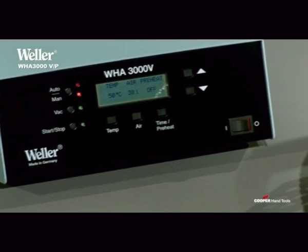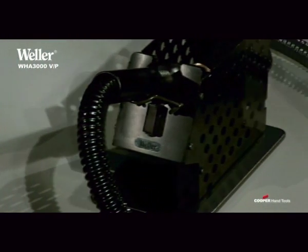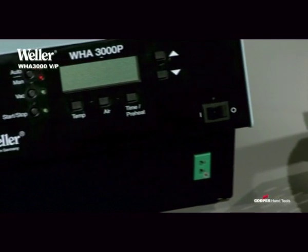The WHA 3000 V is operated by compressed air or inert gas, and the WHQ 3000 P with a built-in turbine.